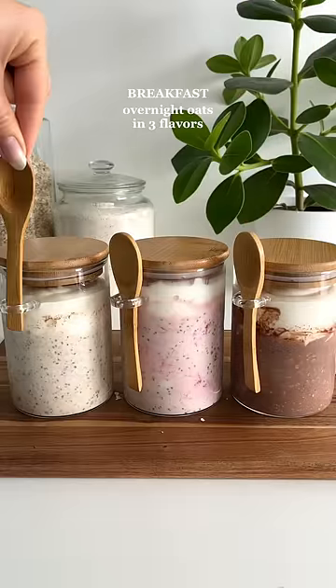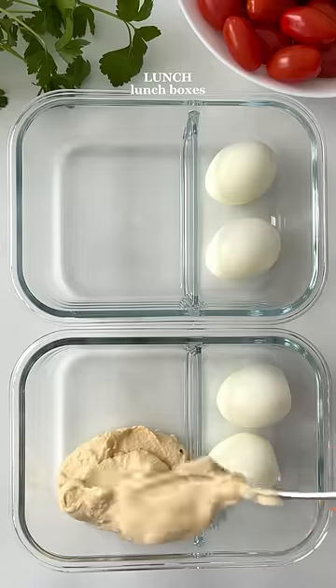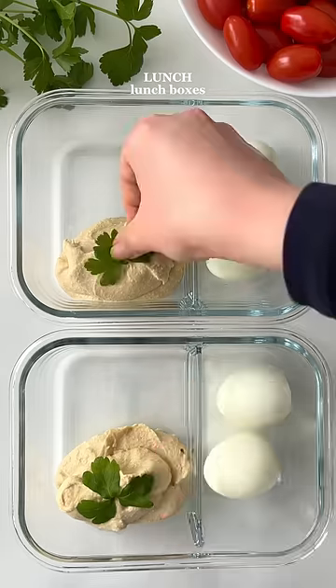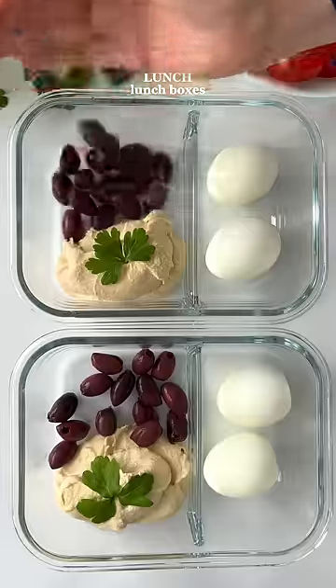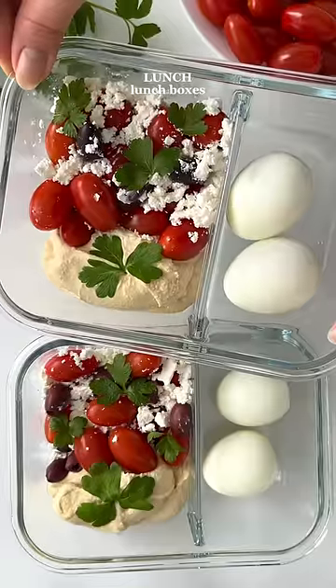Then I prepped lunch boxes. First, I made a high protein hummus — the secret ingredient is cottage cheese, but don't worry, you can't even taste it. It just gives the hummus a more creamy texture. I serve the lunch boxes with some bread, and one serving contains about 25 grams of protein.